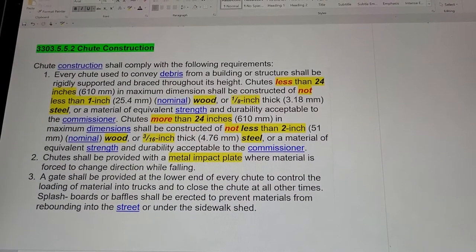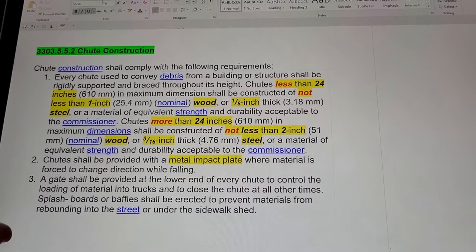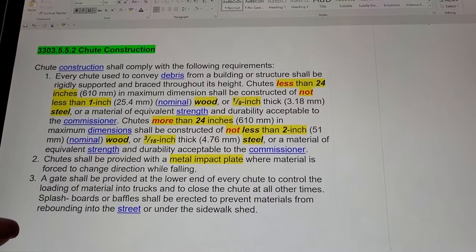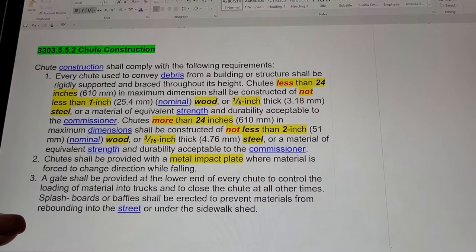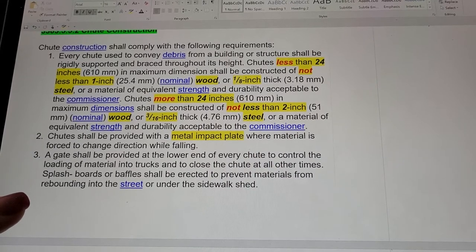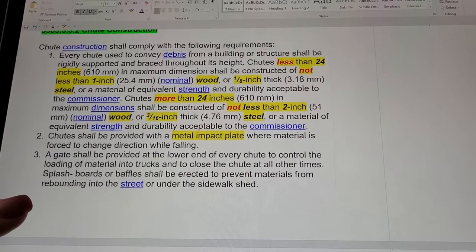Section 3303.5.5.2: Chute Construction. Chutes less than 24 inches in maximum dimension shall be constructed of not less than 1-inch wood or one-eighth inch thick steel. Chutes more than 24 inches in maximum dimension shall be constructed of not less than 2-inch wood or three-sixteenths inch steel.